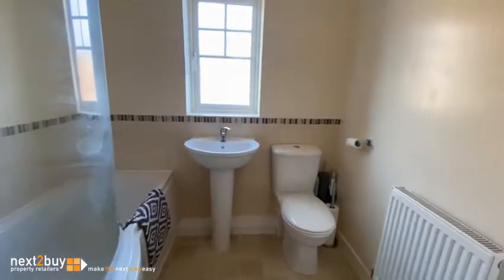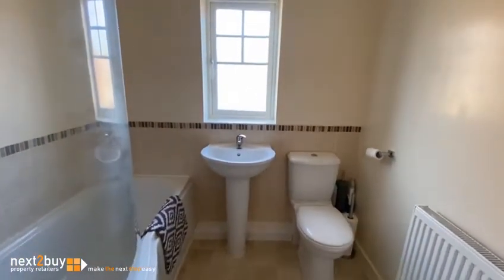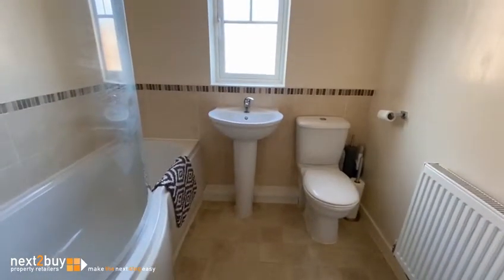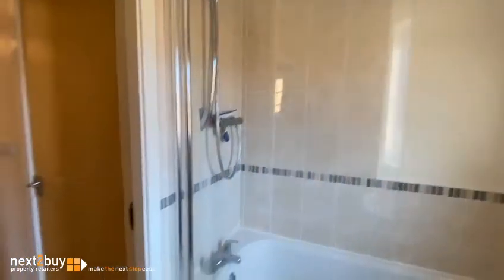Bathroom's next. That's the storage cupboard just in front of me there. The bathroom is quite nice because not all of these apartments have windows in the bathroom — a lot of them don't and rely solely on an extractor fan. This one has a window, which is really nice. White three-piece suite, part-tiled walls, and a shower over the bath.